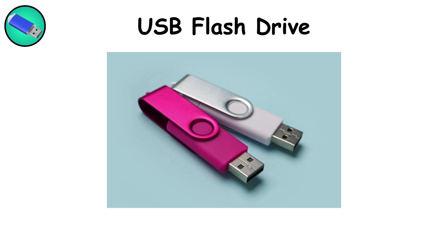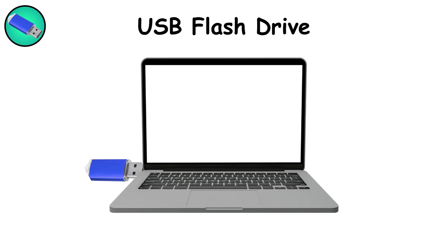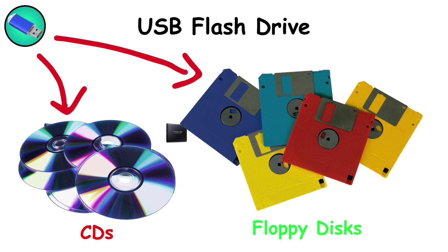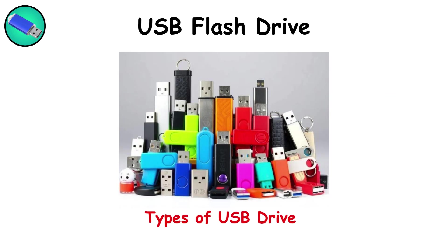USB flash drives — tiny, tough, and often underestimated — have been a data lifeline since the early 2000s. Built with NAND flash memory, they plug directly into USB ports and can store anything from a handful of megabytes to over 2 terabytes today. They're the modern-day equivalent of floppy disks and CDs: quick, portable, and perfect for sneaker-netting data from one place to another. Their small size makes them convenient but also easy to lose. For quick file swaps, firmware updates, or emergency OS installations, they remain an indispensable tool in every tech kit.